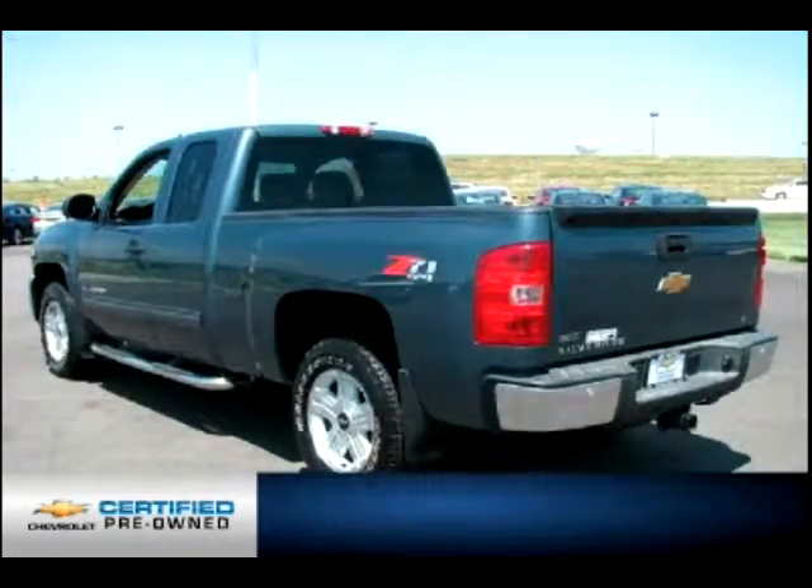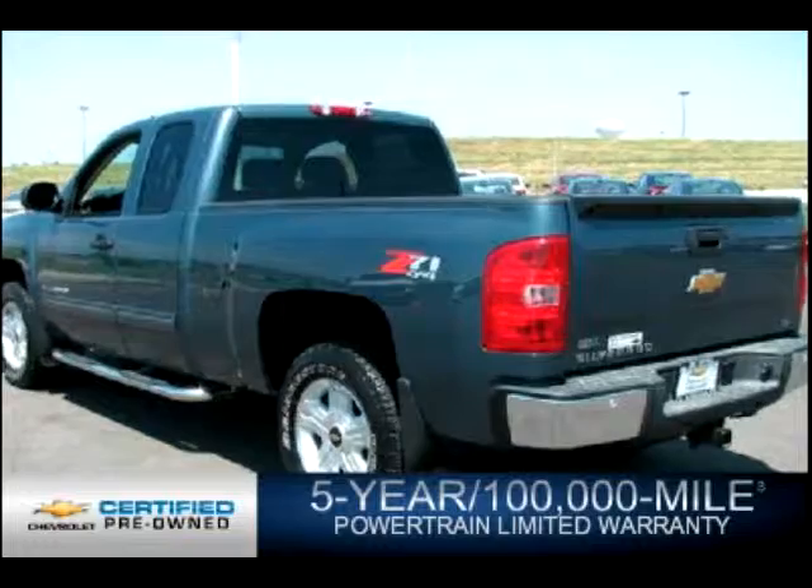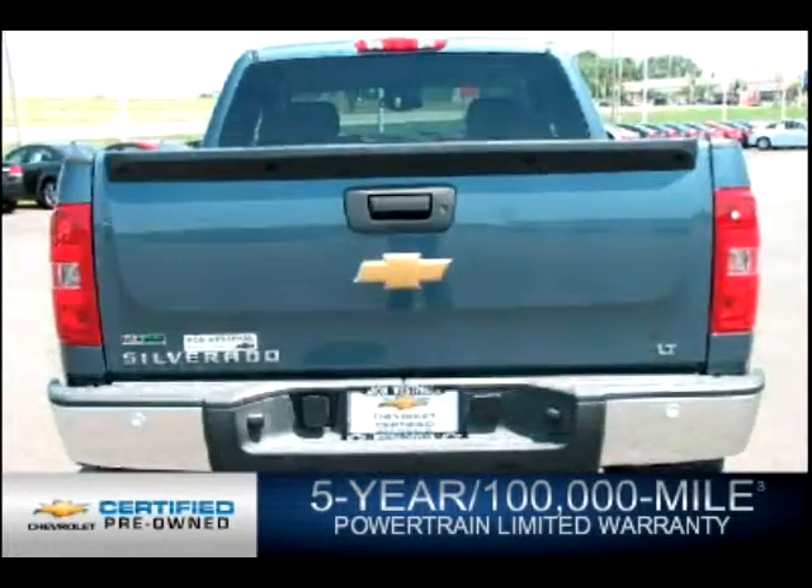And if that weren't already enough coverage, there's also a five-year, 100,000-mile powertrain limited warranty. We didn't call it OwnerCare for nothing.